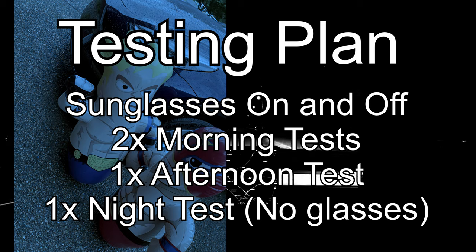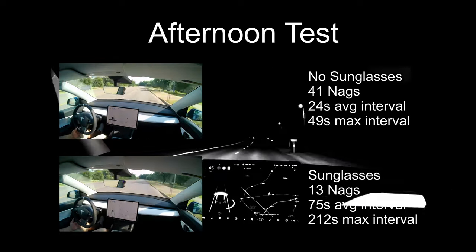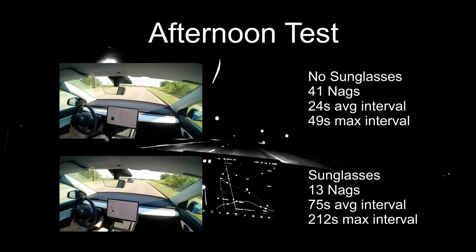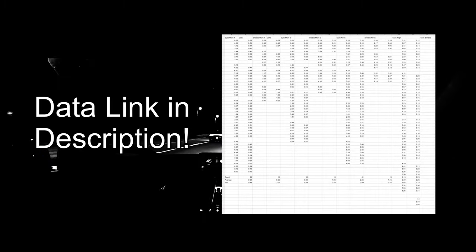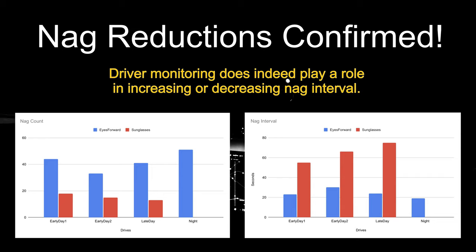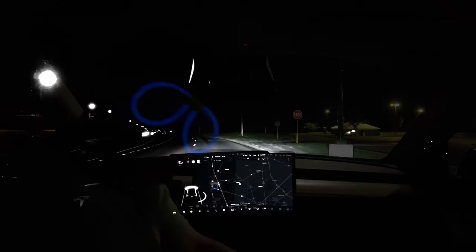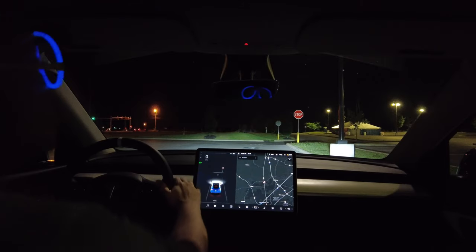We will test with and without sunglasses — two tests in the morning, one in the afternoon, and a control test at night. Looking at the afternoon test, comparing no sunglasses at 41 nags versus sunglasses at 13 nags, the difference is pretty evident. I'll leave a link to the data in the description, but nag reductions are confirmed due to driver monitoring. This comes down to low confidence in tracking eyes — sunglasses are easier. Now, if you'll excuse me, I've got some goggles to test. Think they'll help? Let's find out.